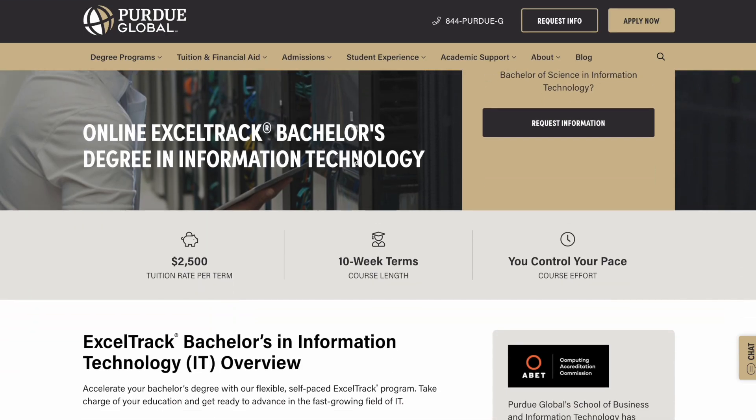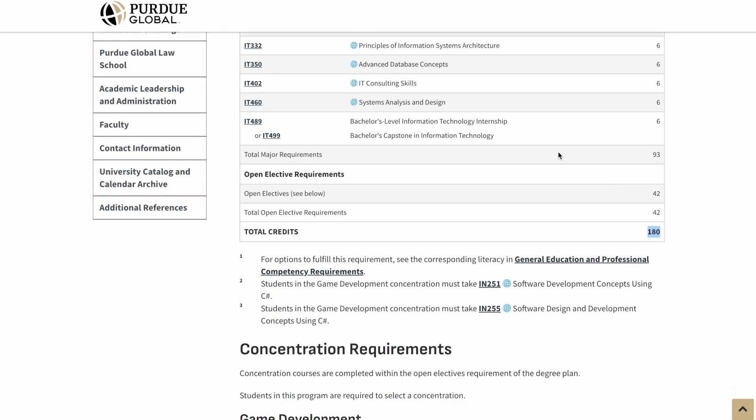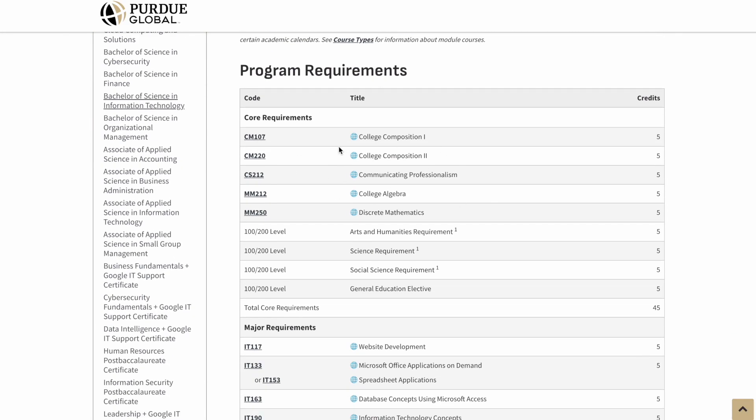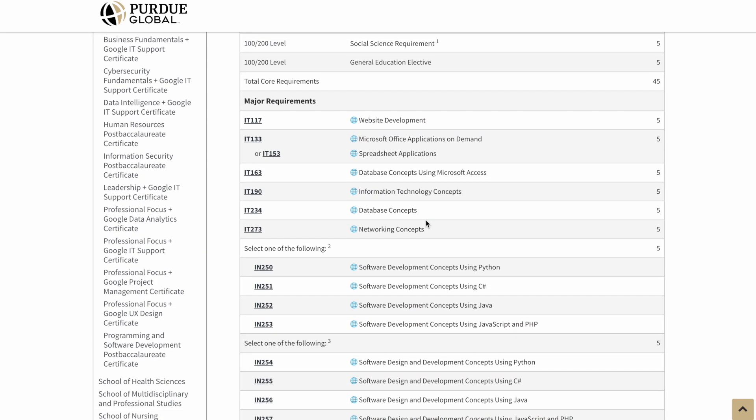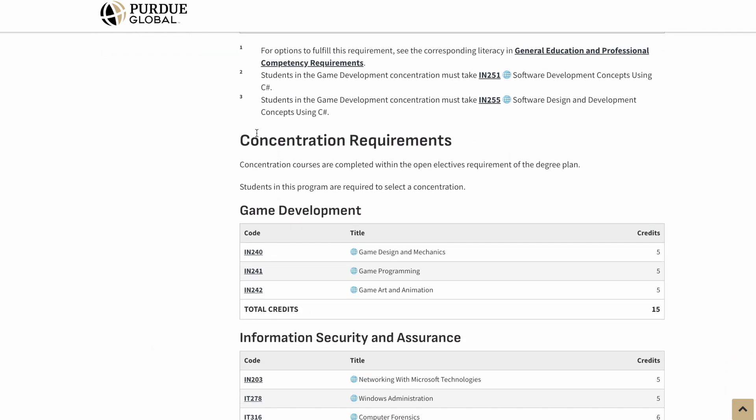Purdue University Global might be the single fastest computer science degree you can get online, and it's competency-based so you can go at your own pace. There's also the matter of having the Purdue name on a diploma, since Purdue is basically one step below Ivy League. Don't worry that it's 180 credits — their credit counting system is a little weird, but it's still the same amount of work as a 120-credit degree. Their general education section is very flexible; you can transfer in or hack almost all of those. For the major area, you can transfer in about half from websites like Sophia or Study.com, and they also have a free elective section with a concentration requirement.